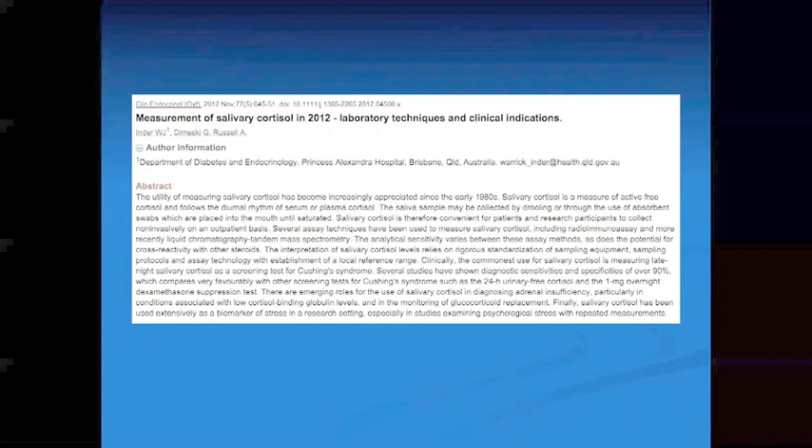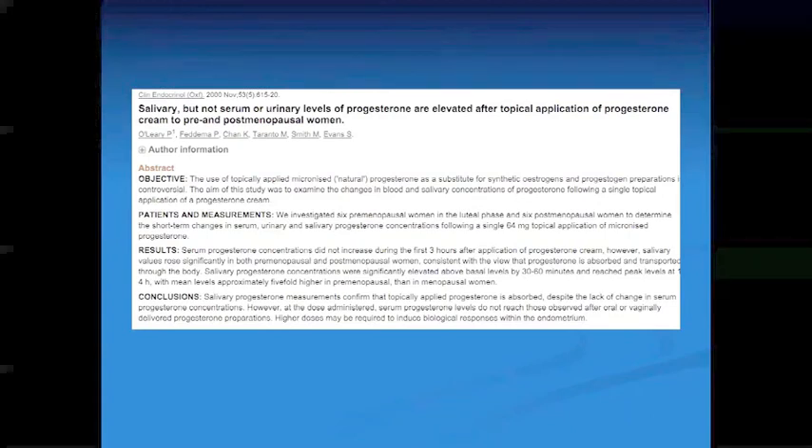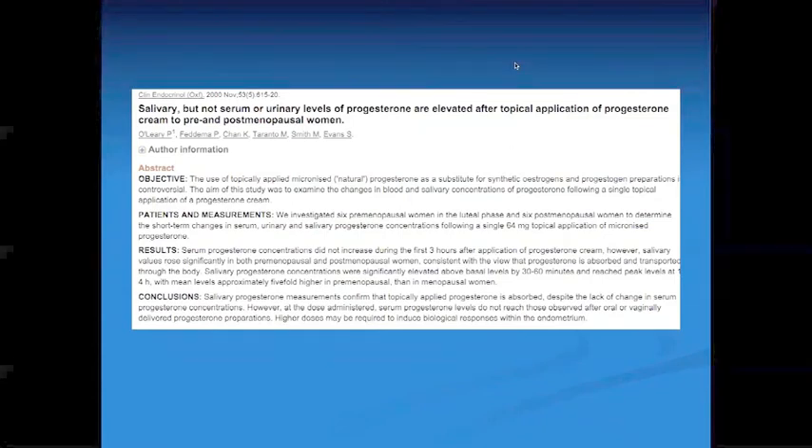From Clinical Endocrinology: measurement of salivary cortisol has become the gold standard for diagnosing Cushing's disease and looking at adrenal dysfunction. Salivary, but not serum or urinary levels of progesterone, are elevated after topical application of progesterone cream in pre- and post-menopausal women. Once you give an exogenous source of hormone, serum levels definitely won't tell you much. Salivary progesterone measurement confirms that topically applied progesterone is absorbed despite the lack of change in serum progesterone concentrations. The statement that higher doses may be required to induce biologic responses within the endometrium is probably not correct — studies have already shown normal salivary progesterone levels produced secretory endometrium without increased proliferative endometrium.